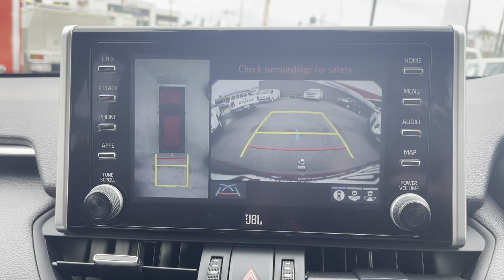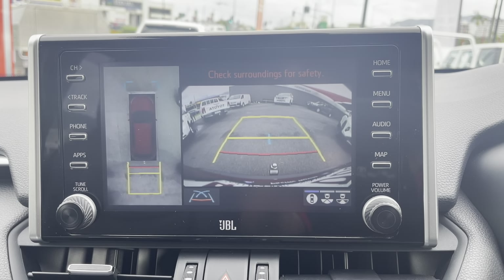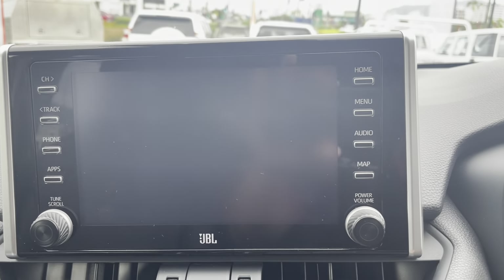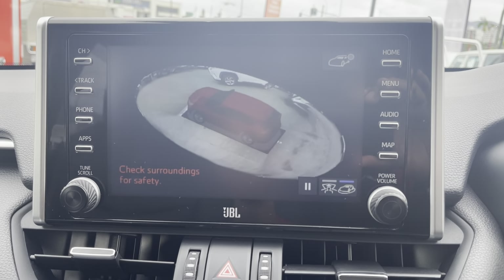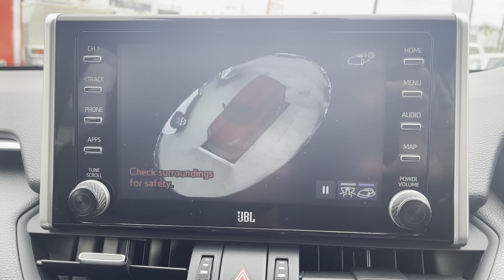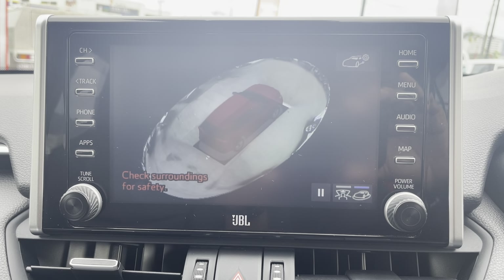There's also a front view camera — so if you park up in front of a shopping centre you've got that viewing as well. You can press the view button and it shows a full 360 view of the vehicle itself, showing exactly where it's positioned.